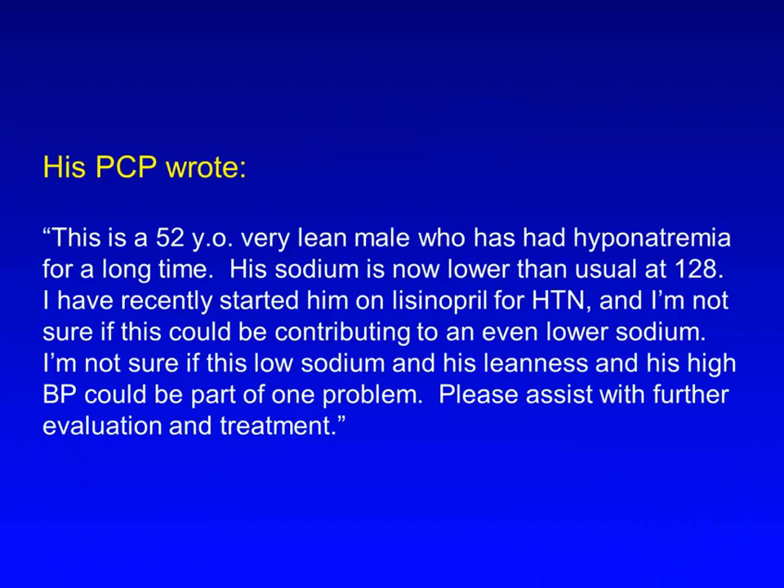The internist who referred this patient to me wrote: This is a 52-year-old, very lean male who has had hyponatremia for a long time. His sodium is now lower than usual at 128. I have recently started him on lisinopril for hypertension, and I'm not sure if this could be contributing to an even lower sodium. I'm not sure if this low sodium, his leanness, and his high blood pressure could be part of one problem. Please assist with further evaluation and treatment.